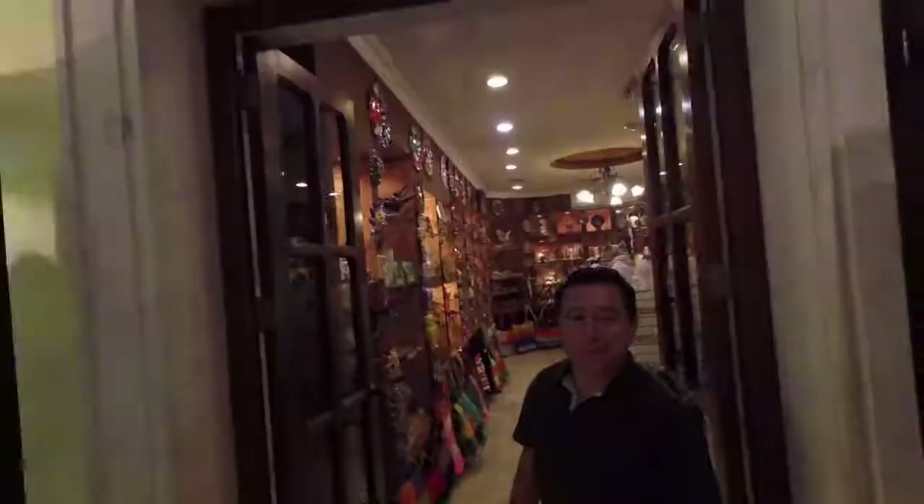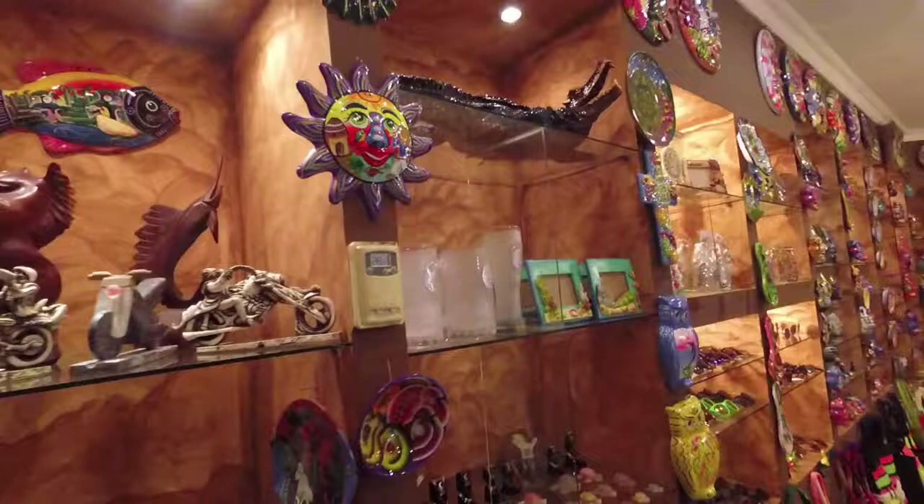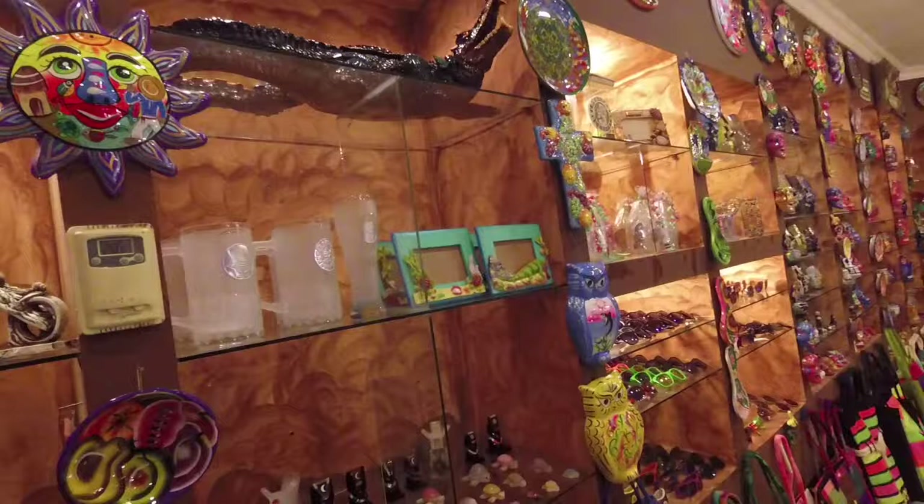Welcome to Mexico. Let me introduce you to our store. We're a family business store. We have a big selection of beautiful handcrafts from my country, made with the hands — tradition, process. We have pieces from different states of Mexico, but the most important is the local area, the Mayan area.